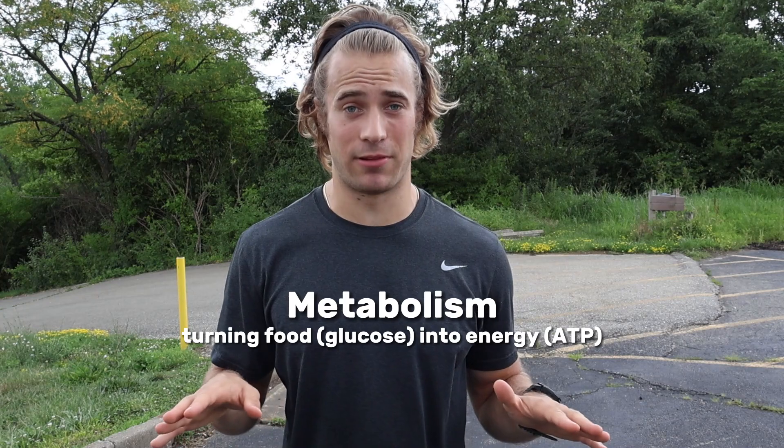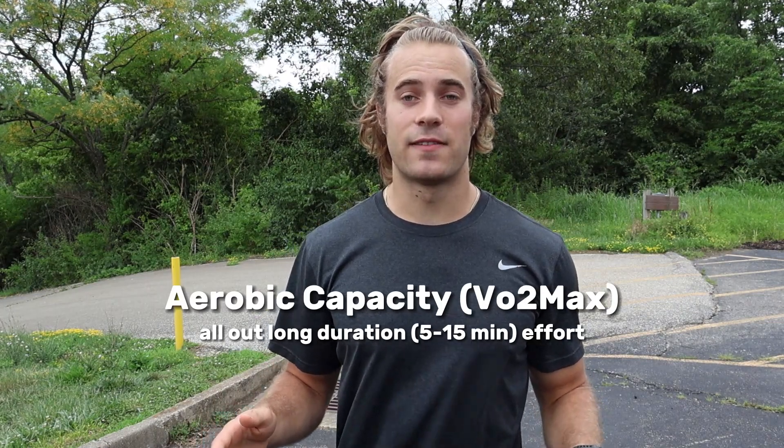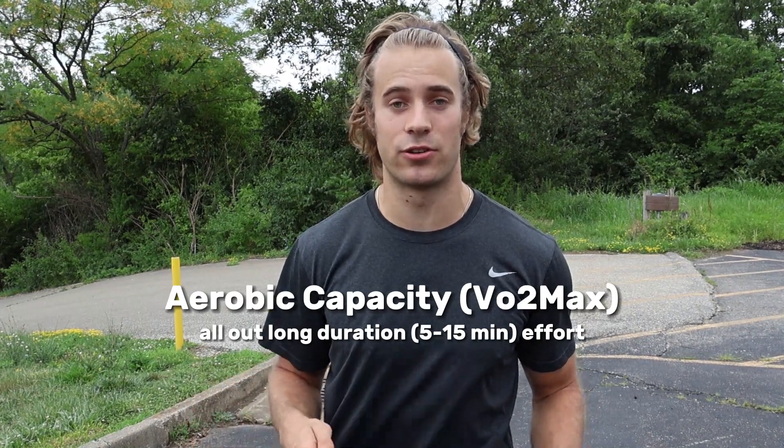All the training methods I'm going to be showing you guys are based around metabolism, and the first one I'm going to be talking about is your aerobic capacity. Aerobic capacity exercise events, also known as VO2 max, will measure your body's ability to utilize oxygen as a fuel source to create energy. These types of events typically last between 5 and 15 minutes.